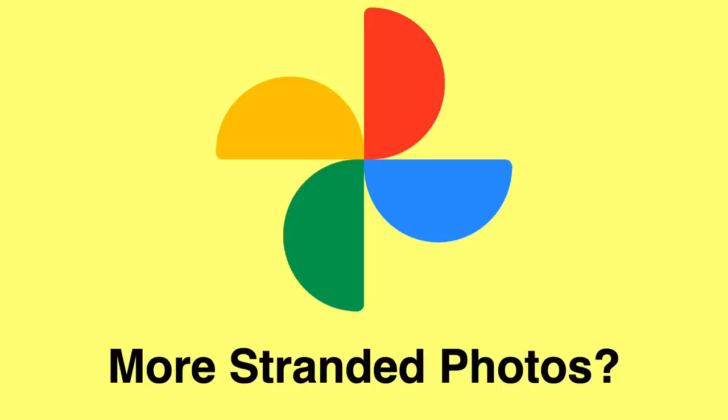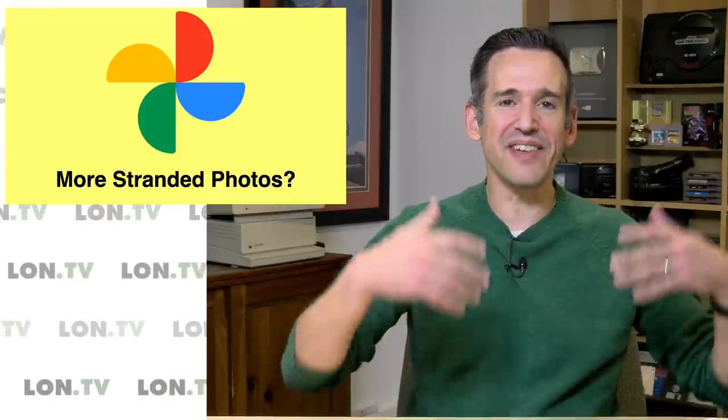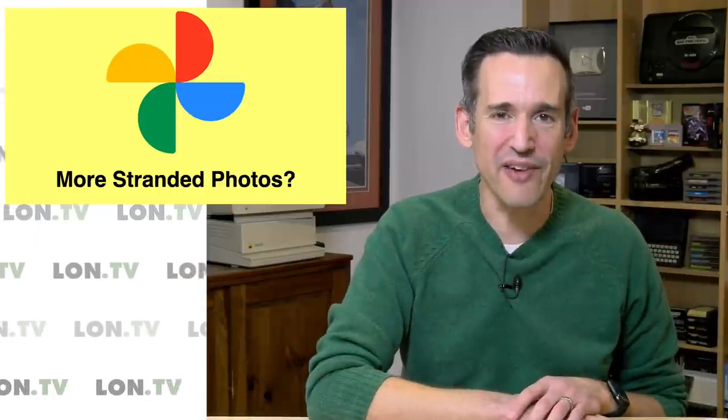Hey everybody, it's Lon Seidman, and it's time once again for your weekly wrap-up. A bunch of you wrote in to tell me about some new policy changes that Google made in regards to how your photos are stored. So I thought we would talk about that because it goes well beyond photos actually, so you're probably going to want to tune in for that part. I'm also going to rant a little bit about all of the stranded photo albums I have sitting in the derelicts of old software that is no longer supported. Let's get to it.